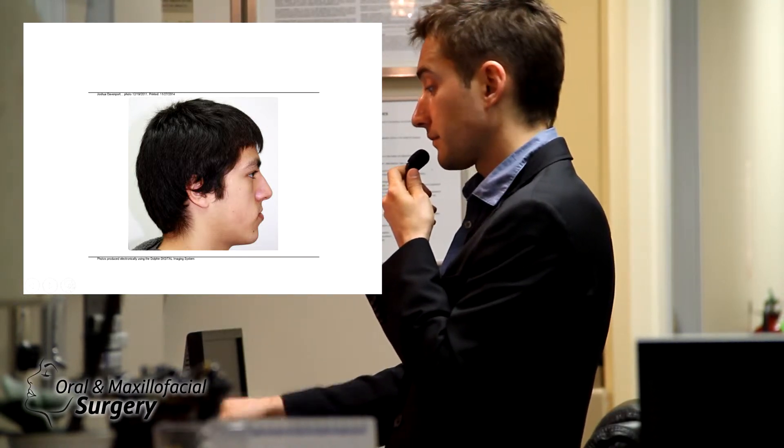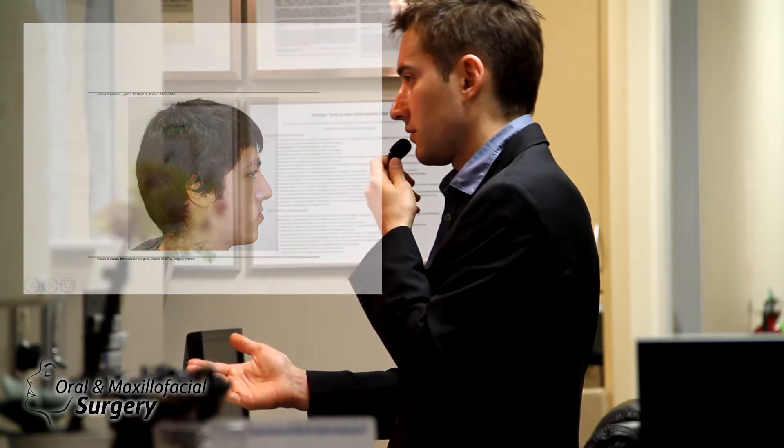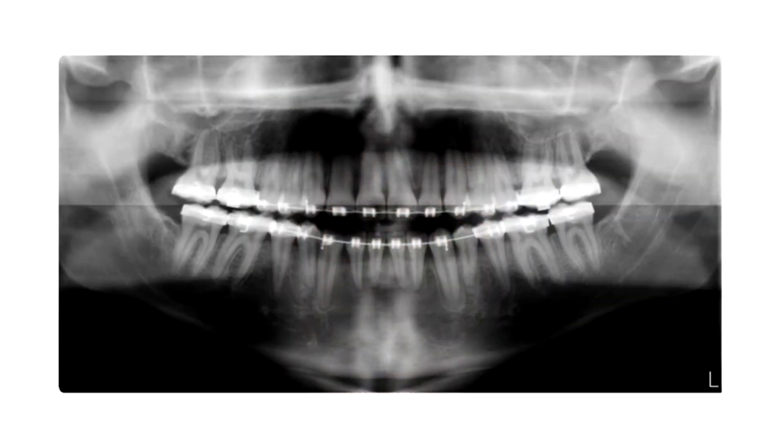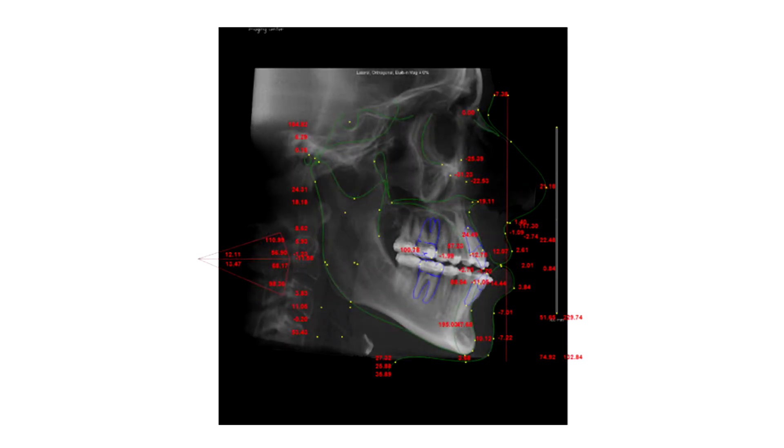I treated him with a two-jaw advancement. You cannot set his lower jaw back — you would decrease his airway and give him a completely flat face. He's 17, it's a regular insurance case, and the family cannot afford rhinoplasty or cheek implants and they're not interested in that, which is totally fine. Every patient has their own case.